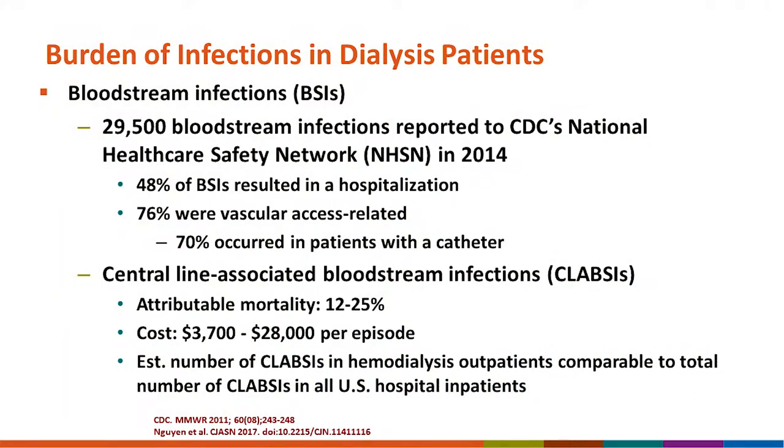Central line-associated bloodstream infections, or CLABSIs, which are bloodstream infections attributable to a patient's catheter, are substantial for a number of reasons. We have the best data on mortality, cost, and other outcomes related to these. Importantly, the estimated number of CLABSIs in all hemodialysis outpatients is comparable to the total number of CLABSIs in all U.S. hospital inpatients.